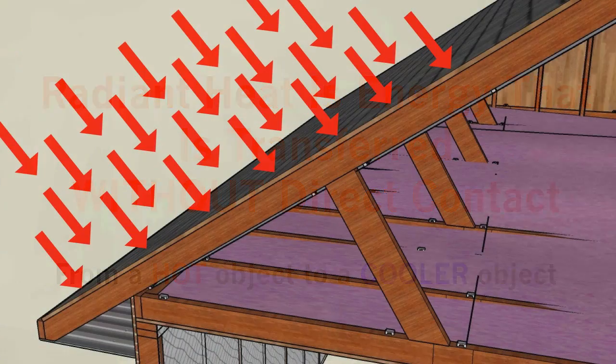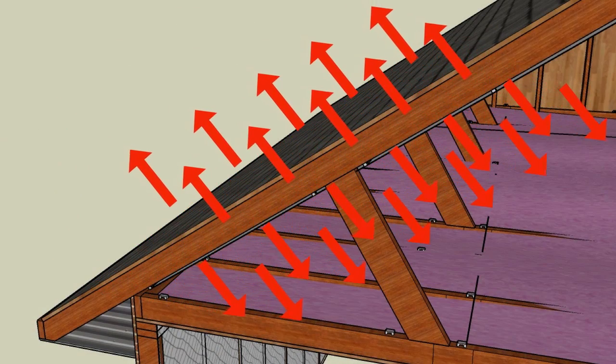When your roof absorbs radiant heat from the sun, it heats up. Eventually, your roof will start to re-radiate the heat in all directions. About half of the heat or energy will transfer into the attic. Radiant heat is the invisible part of the light spectrum — it's the part you feel, not the part you see.